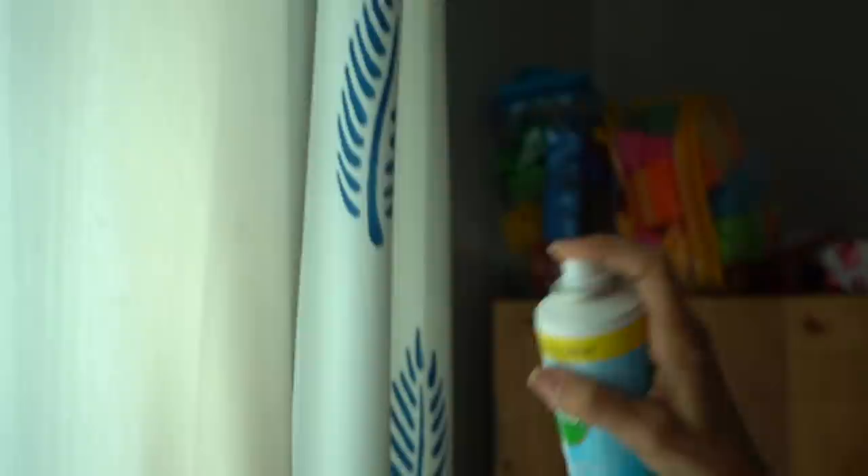What I love is that it's very easy to use. You just shake and spray, wait for 10 seconds, and there's no need to wipe — and that's it.